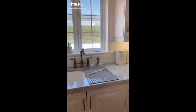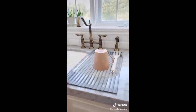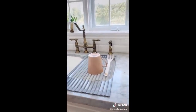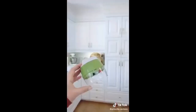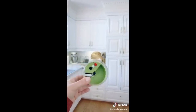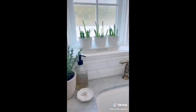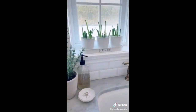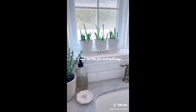Amazon kitchen must-haves part three. This dish dryer is amazing and you can fold it to save space. I'm obsessed with this mini four-in-one spiralizer to make your zoodles at home. And last but not least, this herb pot planter is so freaking cute — I am absolutely in love with it.